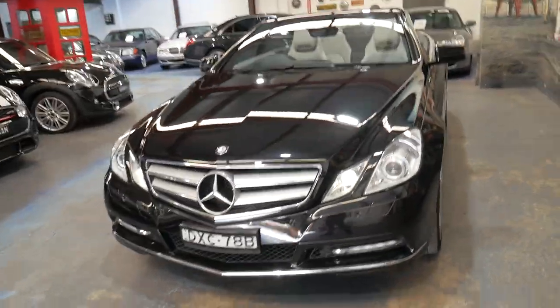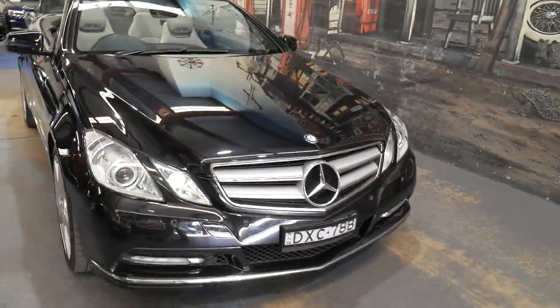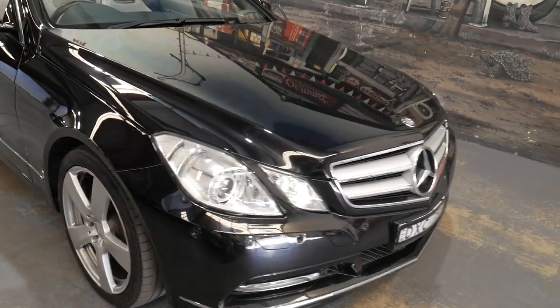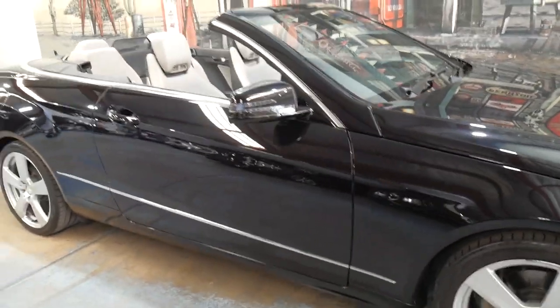Every single service on this car has been done at a Mercedes-Benz dealership. If you're a fussy buyer, then I think you should definitely take the time to come and see this car.